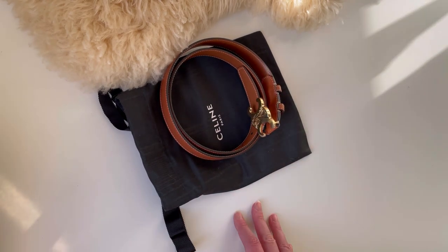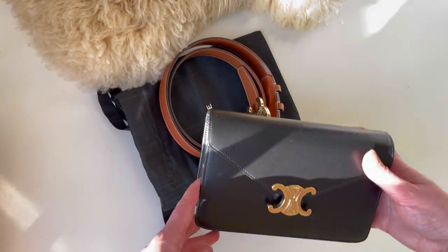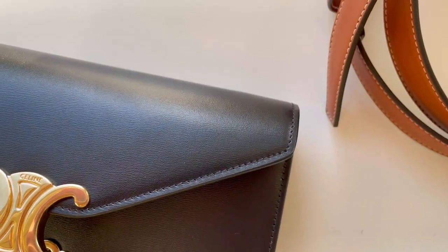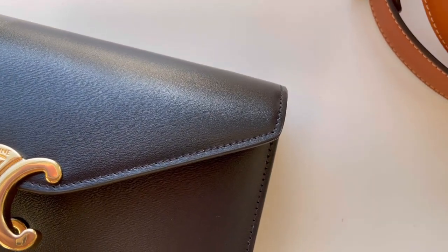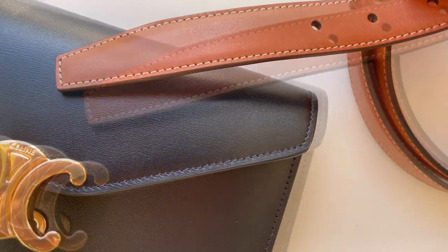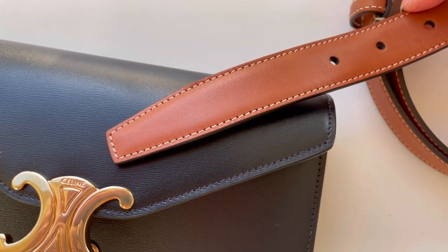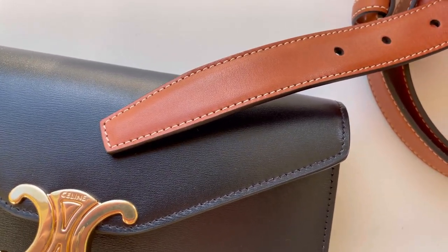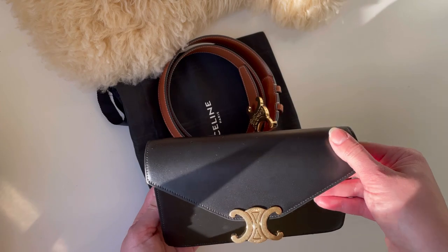Now, what about the wallet on chain? An unboxing of which you can find among my videos. Do you think that it's in the same kind of leather? Well, in fact both the wallet on chain and the belt are made of cow skin, so it's the same kind of leather, but the finishing is certainly different. The belt is certainly less treated, as you can see, and it's buttery soft — it really reminds me of Chanel lambskin — while the wallet on chain doesn't have the same feeling. It's also very smooth and delicate leather, but it isn't as delicate as the belt.